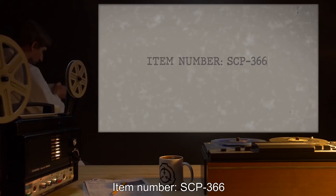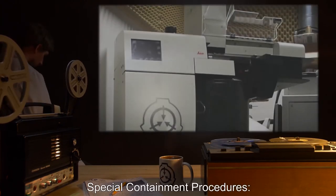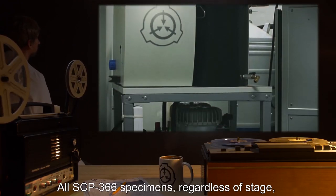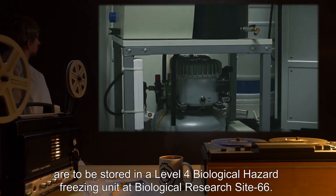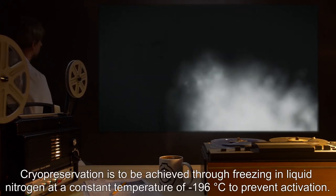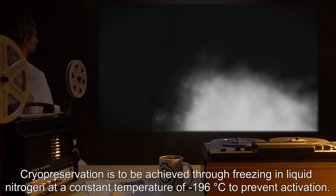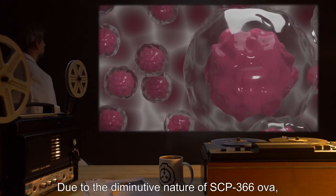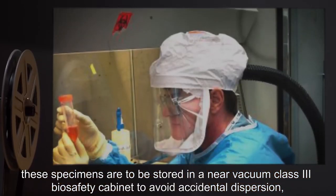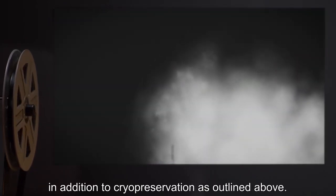Item Number SCP-366. Object Class: Euclid. Special Containment Procedures: All SCP-366 specimens, regardless of stage, are to be stored in a Level 4 Biological Hazard Freezing Unit at Biological Research Site 66. Cryopreservation is to be achieved through freezing in liquid nitrogen at a constant temperature of negative 196 degrees Celsius to prevent activation. Due to the diminutive nature of SCP-366 ova, these specimens are to be stored in a near-vacuum Class 3 biosafety cabinet to avoid accidental dispersion, in addition to cryopreservation as outlined above.